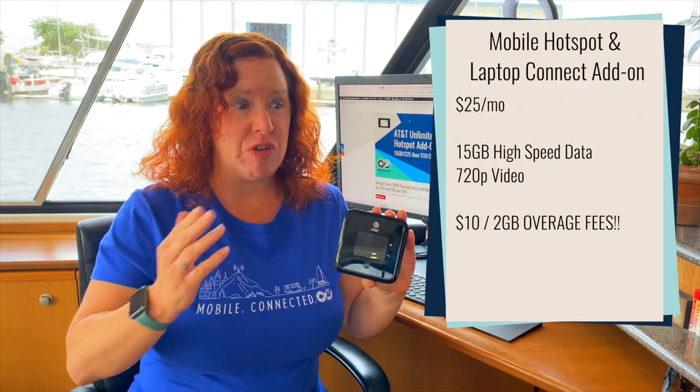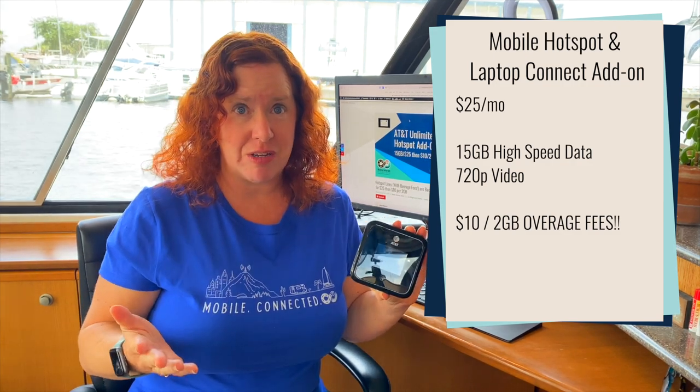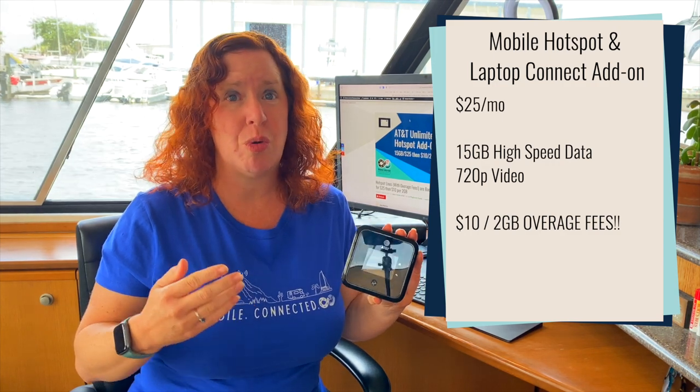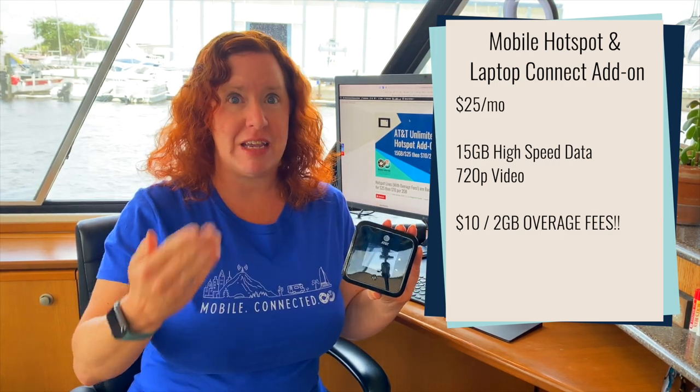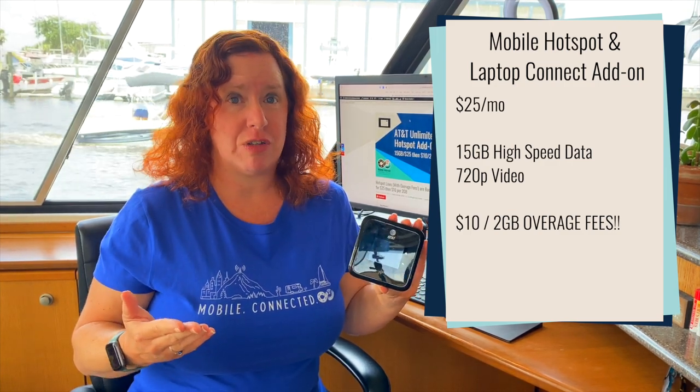Remember the days when you got overage charges if you went above your capped data plan? They brought that back. Now if you go beyond your 15 gigabytes, instead of just slowing down your service like we've all gotten used to, they're going to start automatically charging you $10 for two extra gigabytes of data and keep charging it until you quit using it. There seems to be no way to shut off this billing — we've checked with several chat reps and representatives with AT&T and they all confirm it's just automatic billing, with no way to put a cap on how much billing you want.